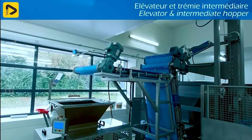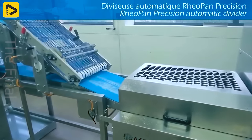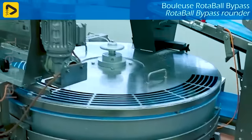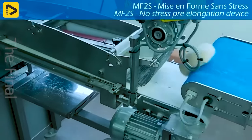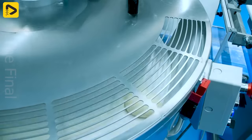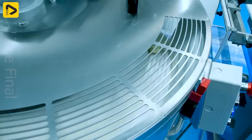Ever wondered why bread is round like the earth? With Rotoball, every loaf becomes spherical, ready to wow you and your customers. No need to fret about unevenly shaped loaves because Rotoball handles it all with its smart technology.